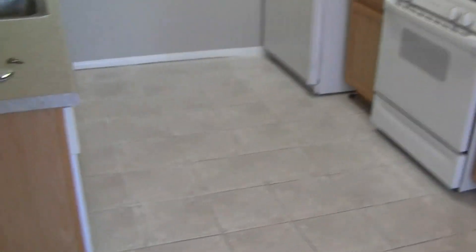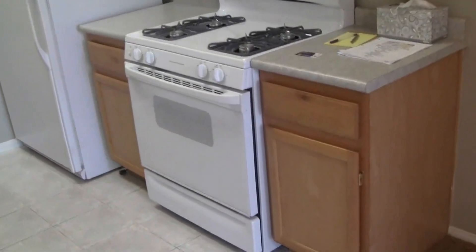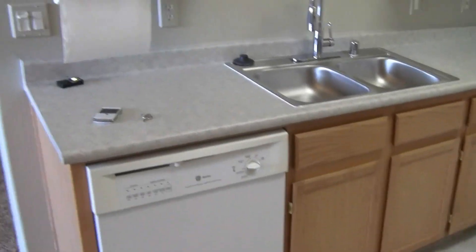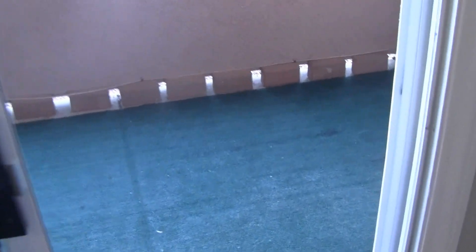Walking into the dining area and then the kitchen, which has the same 12-by-12 tile as the entry foyer. All appliances are present and staying with the unit. There are laminate counters, and you have a little deck out here that overlooks the soon-to-be park area.